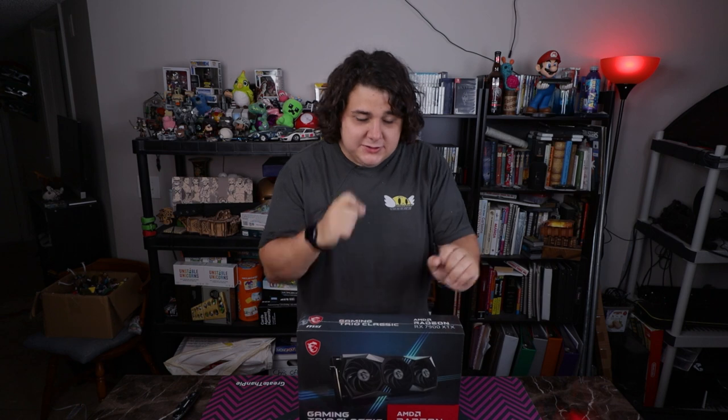To say that I'm excited for this one would be an understatement. This is the first time I've had an AMD flagship GPU — their absolute best — since they weren't competing with NVIDIA with the 5700 XT.